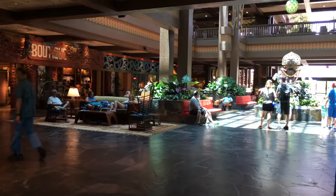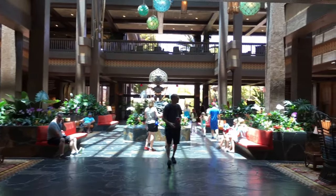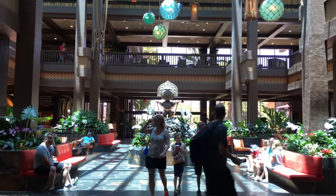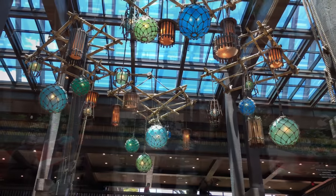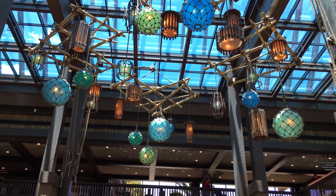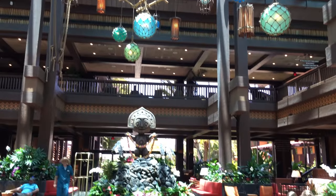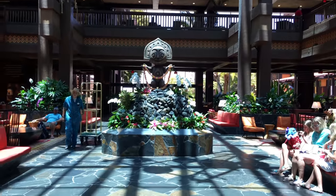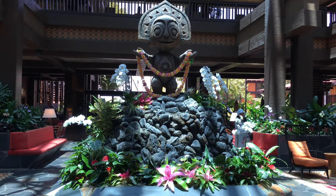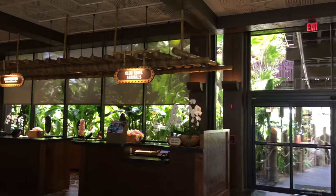Now we're going to go into the main entrance here. This is the main lobby, the Grand Ceremonial House, as it's called. It used to have a gigantic water feature in the middle with waterfalls on four sides and all kinds of tropical plants and vegetation. Unfortunately, they felt that the lobby was too cramped, and so they took it out in favor of a much, much smaller water feature. Which is nice, but if this had been the only thing that was ever there — unfortunately, it's a little bit disappointing compared to what was there before.